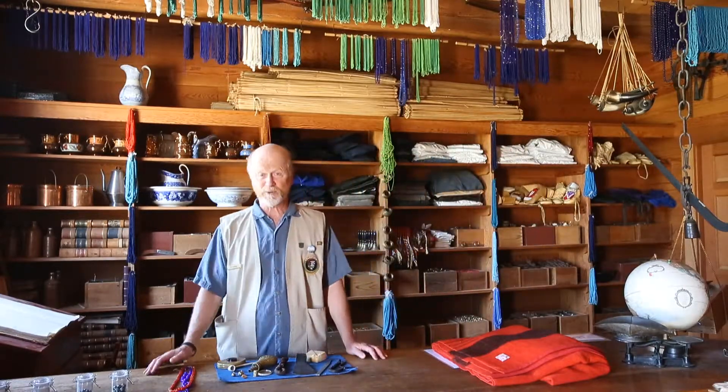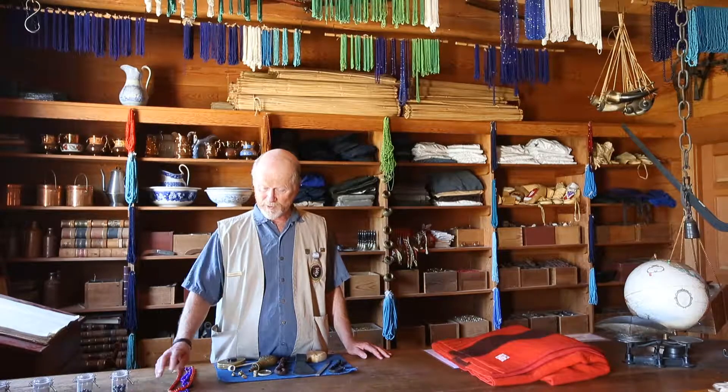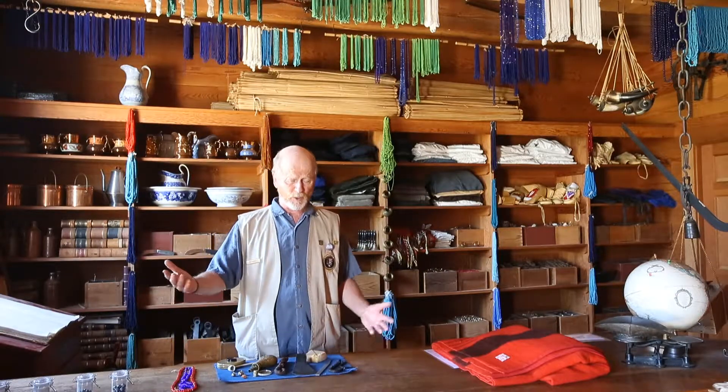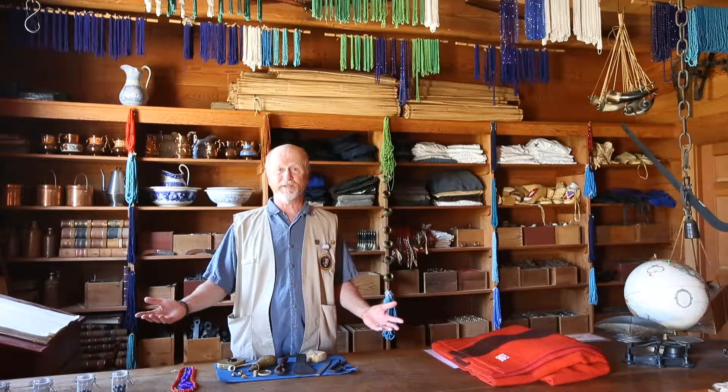And of course, life was different. It's not that long ago — we're only talking about 170 years ago, roughly. My great-great-grandfather would have been alive back then. The world was different. We're in the wilderness. This was really the only European outpost around here.